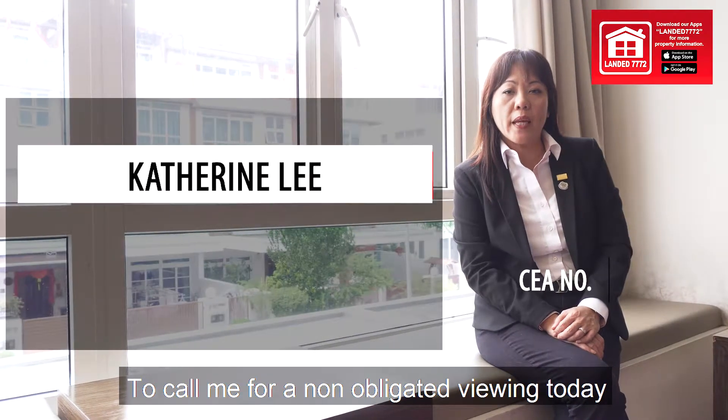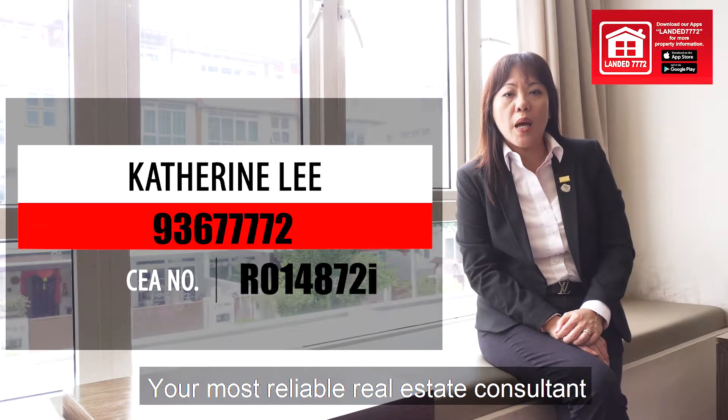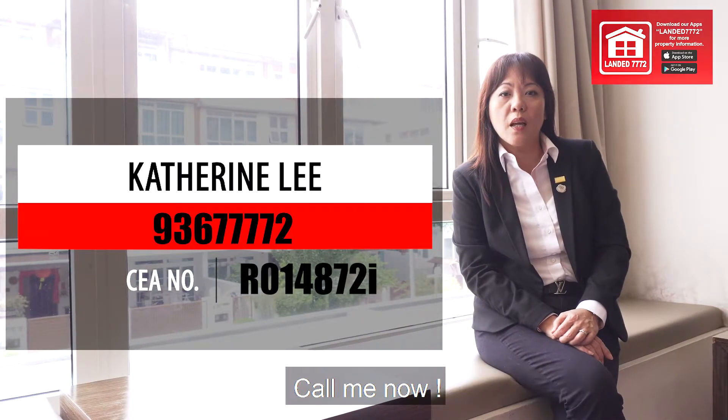Welcome — call me for a non-obligated viewing today. Be impressed! I am Catherine Lee, your most reliable real estate consultant. Call me now!